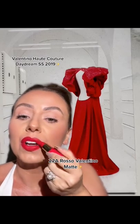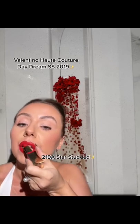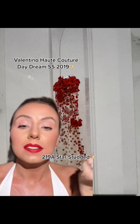This here is Rosso Valentino Matte. The detail on this dress — this lipstick is the shade Star Studded.